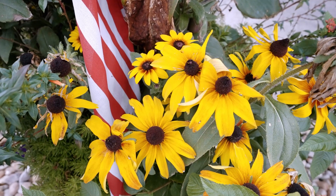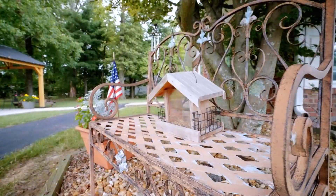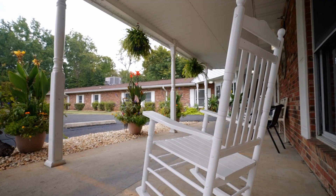Here we are at Nature's Nest, the gazebo that we were able to build for our families and residents to enjoy private time together. Thank you for touring our facility today.